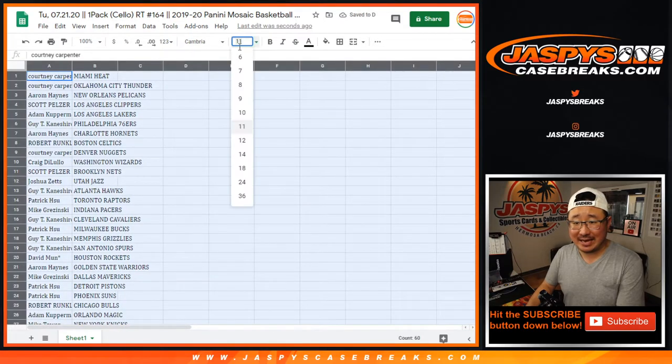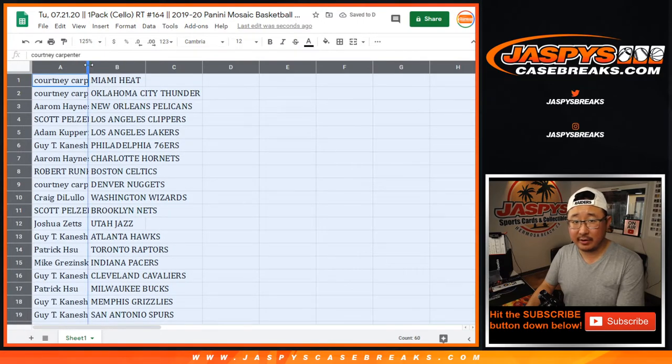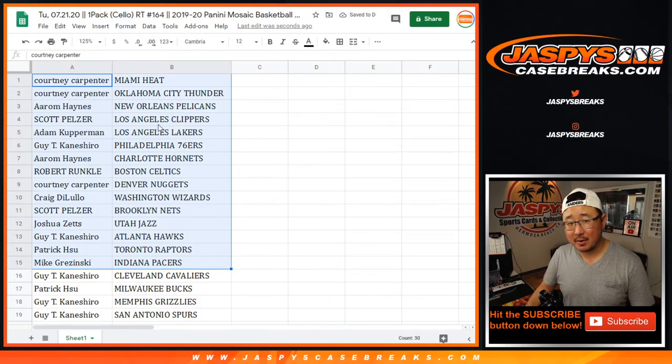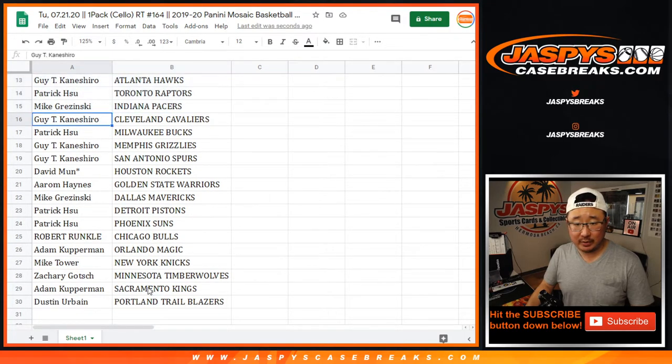I think I'm going to go back to a sans-serif font in August, ladies and gentlemen. That's breaking news — you heard it here first. And then we'll switch back to a serif font the next month, we'll switch off. Aaron with the Pelicans. And who has the Grizz? Guy with the Grizz.